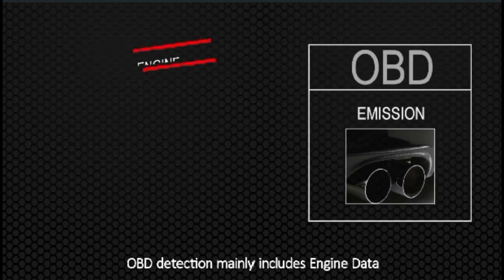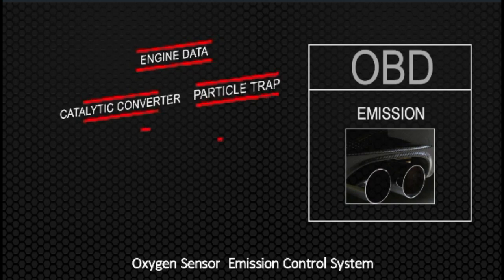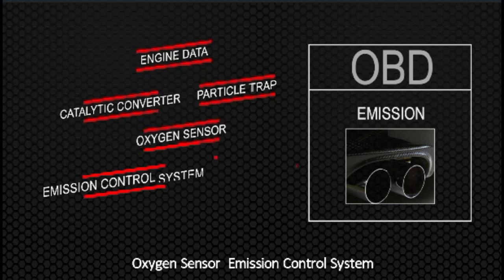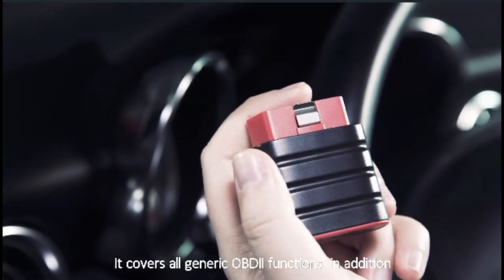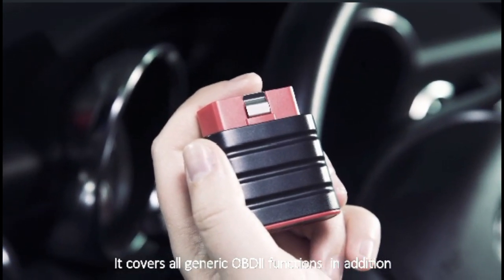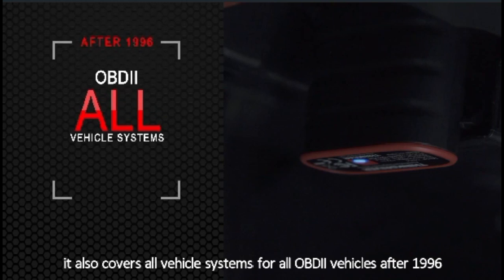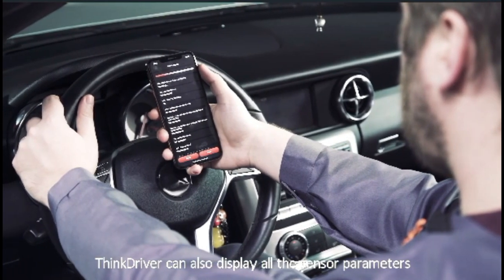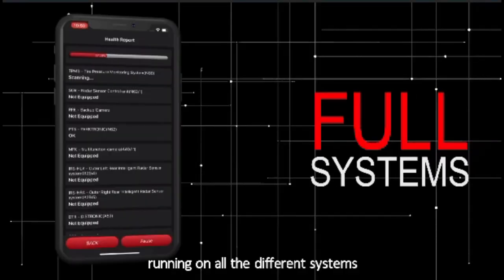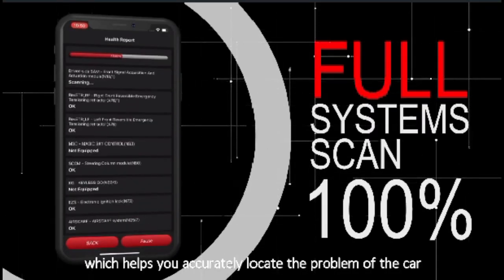OBD detection mainly includes engine data, catalytic converter, particle trap, oxygen sensor, emission control system, fuel system, EGR and so on. It covers all generic OBD2 functions. In addition, it also covers all vehicle systems for all OBD2 vehicles after 1996. ThinkDriver can also display all the sensor parameters running on all the different systems, which helps you to accurately locate the problem of your car.